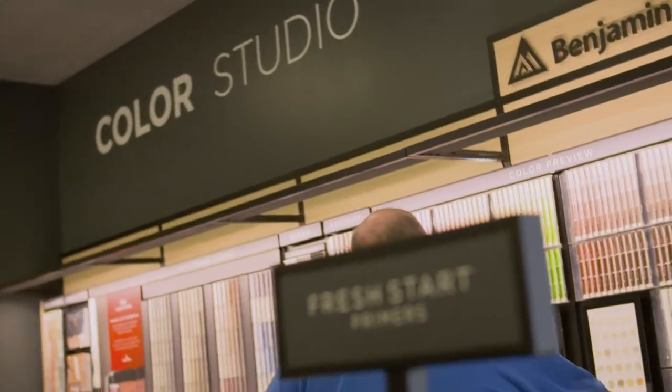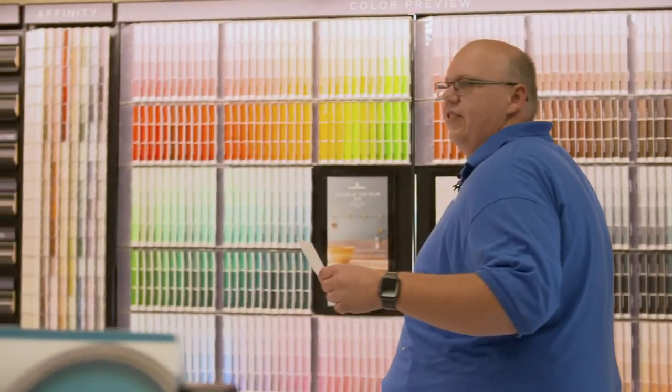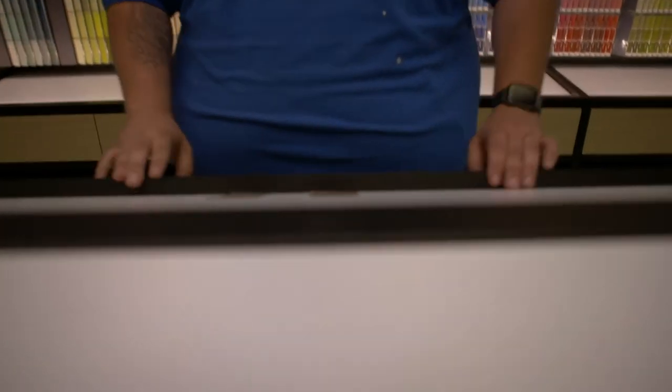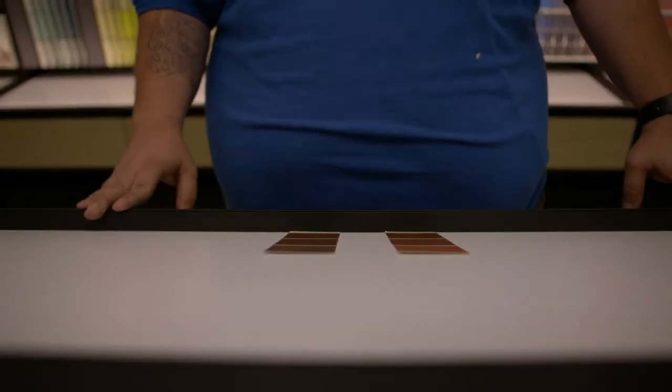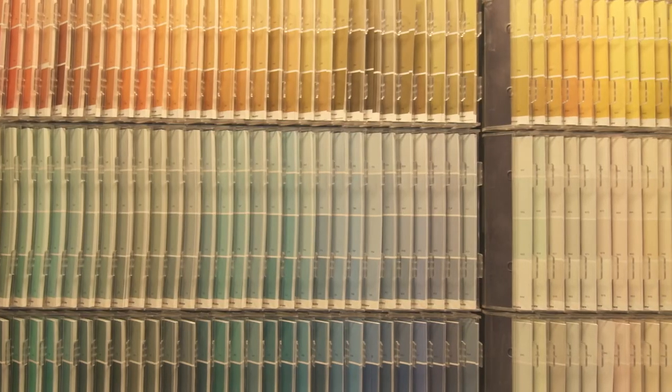Something that we have here in this store that I thought was a neat feature is this decision table. You can just put your color chips down here and decide what color works best for you, and you've got some more natural light overhead. We have everything from historical colors to a Williamsburg collection, color stories, which is for Aura use only.